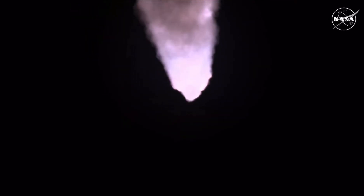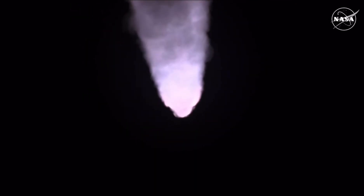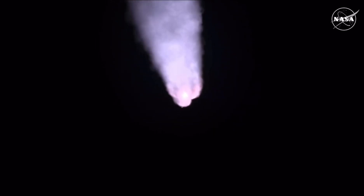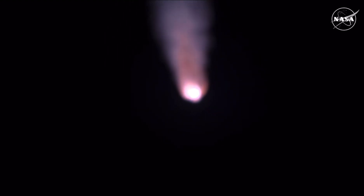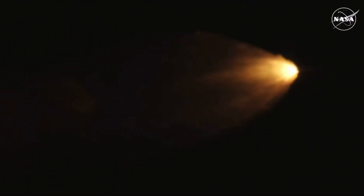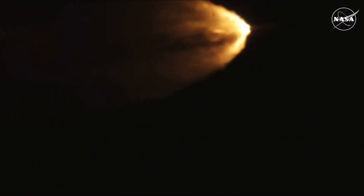Quiet here in Mission Control, Houston, as teams continue monitoring the flight of Artemis I. We're now 16 miles downrange from the launch pad at Kennedy Space Center, traveling over 2,800 miles per hour. Standing by for solid rocket booster jettison.